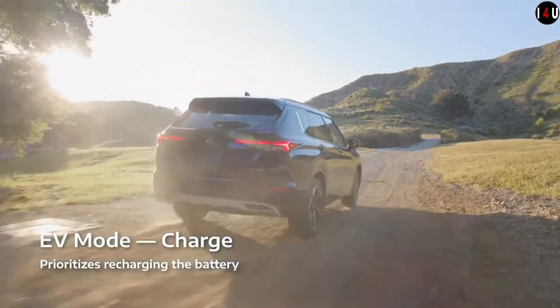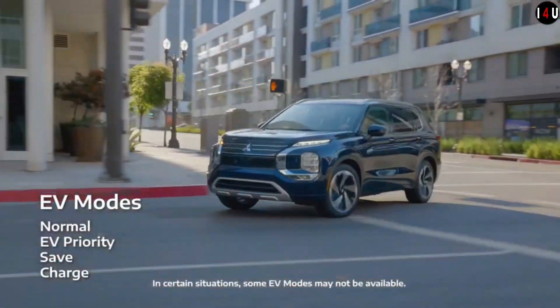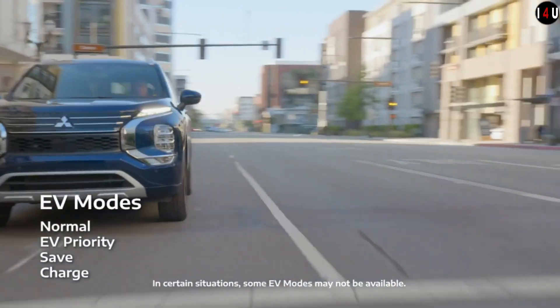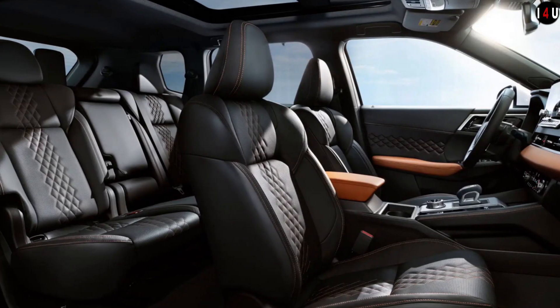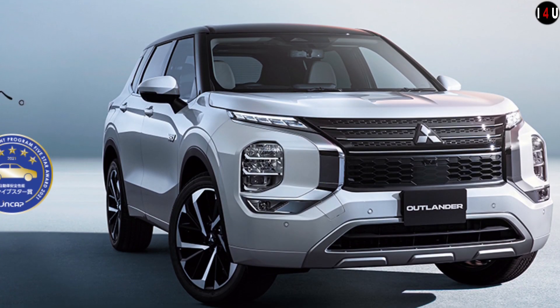The fuel-efficient 2.4-liter Miwak engine and twin electric motors intuitively shift between three driving modes, adapting to road conditions to provide extra power and versatility so you can handle almost anything you meet on the road.